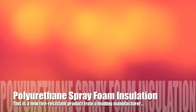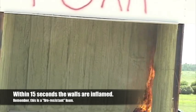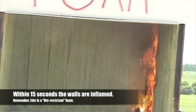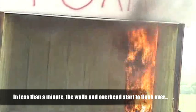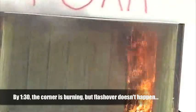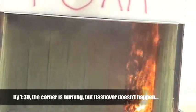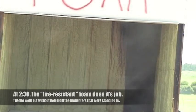Spray-on polyurethane foam is an incredible form of insulation, but Grinnell knows all too well just how flammable it can be. In this test, Grinnell is evaluating a new type of fire-resistant foam being manufactured by one of the biggest names in the industry. Using the same small fuel load, ignition happens within 15 seconds. And in less than a minute, it looks like the walls and overhead are about to flash over. But flashover never happens — at 2 minutes and 30 seconds into the test, the fire dies out without any help from the fireman standing by. If you've ever seen polyurethane foam burn, that's impressive.